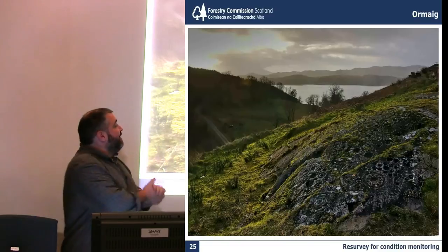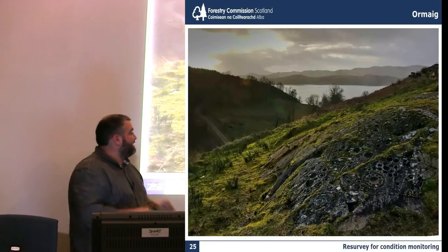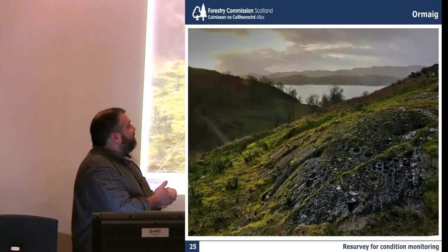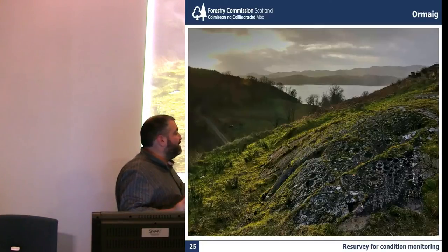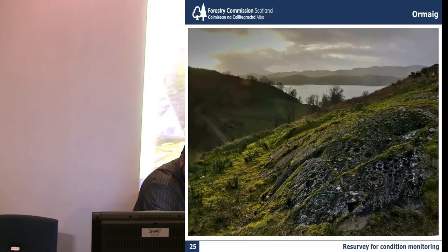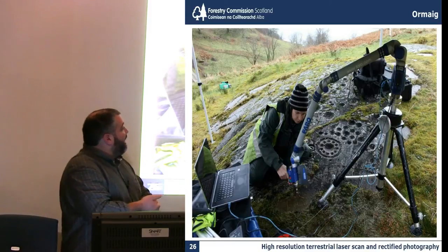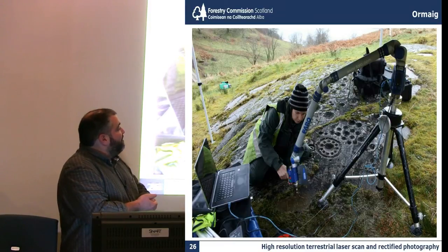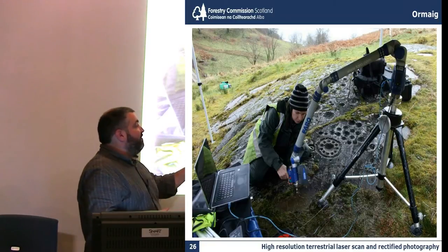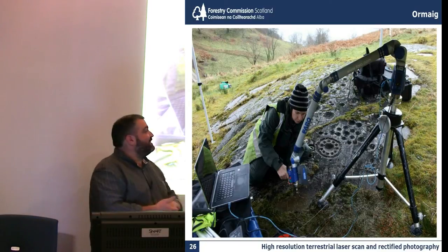This is recent work by AOC at Ormeig in Kilmartin - the wonderful prehistoric landscape of Kilmartin - where we have a very well-preserved panel of rock art, fairly recently discovered in terms of the archaeological records, sometime in the 70s. The trees have been taken off more recently, opening it up into its landscape context. There we have Gemma undertaking very fine detailed laser scanning by hand using the faro arm. This is high-resolution terrestrial laser scanning, and we're also comparing the technique. With all this work on the historic environment program on the forest estate, we seek to drive forward methodology, test and experiment as well.